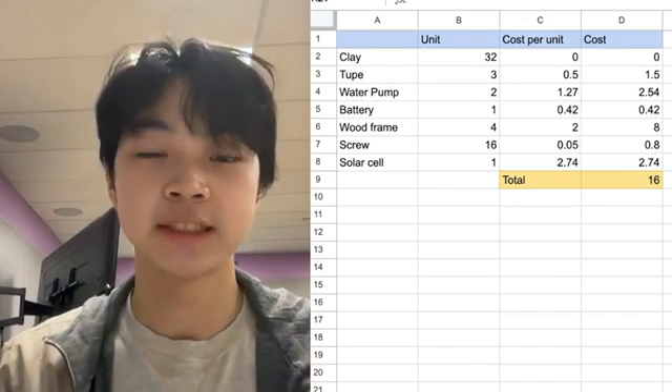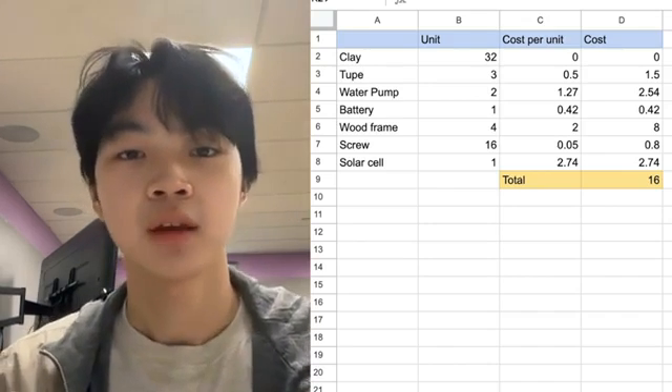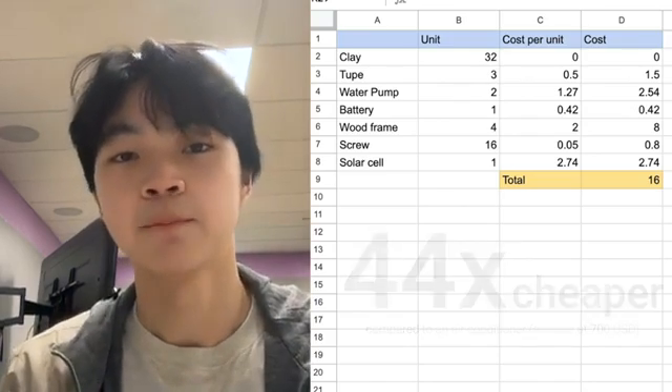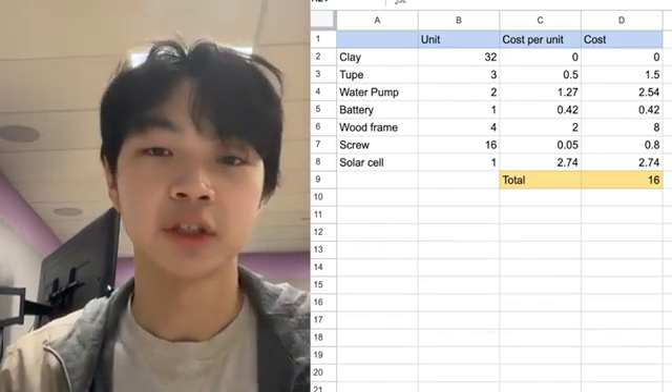The cost estimation of EcoCool is around $16 per shelter, which is 44 times cheaper than traditional AC and far less energy consuming. To sum up, not only does our team's innovation save lives, but it also reduces energy consumption, creates a financially effective way for governments to save lives, and contributes to stopping global warming. There are more and more people at risk of dying from heatwaves every day, and we hope to bring the EcoCool system to life to save those in need. Thank you.